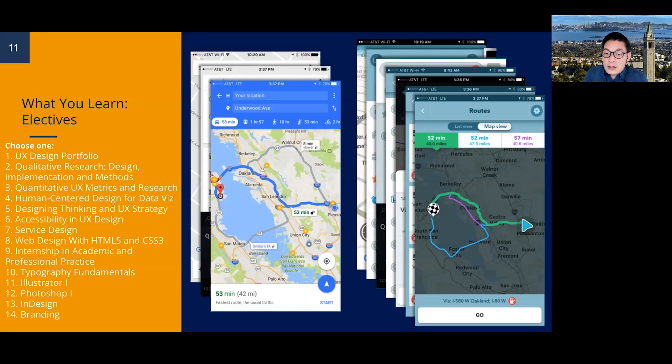We also have Design Thinking and UX Strategy, which is currently not available. All these electives are available once, maybe twice a year depending on the semester. Accessibility in UX Design is very important now — it examines principles of universal design and multimedia accessibility to break barriers for users with disabilities through proper use of color, contrast, photo tagging, and form accessibility. Service Design is offered in future semesters. We also have Web Design with HTML and CSS3 — knowing coding is not necessary but helps you communicate with your engineering team and understand design limitations.